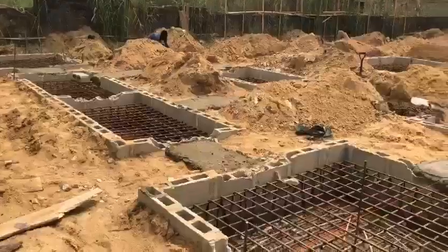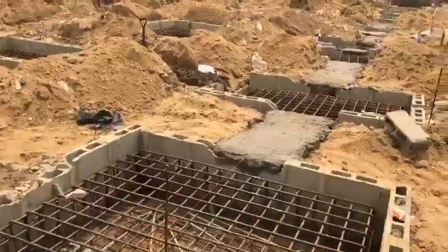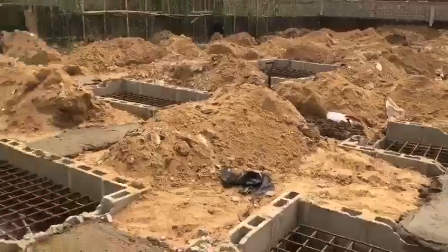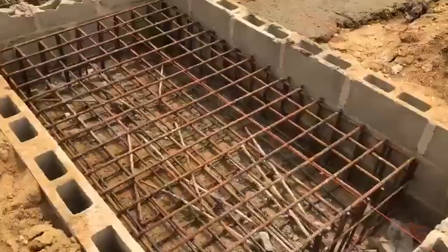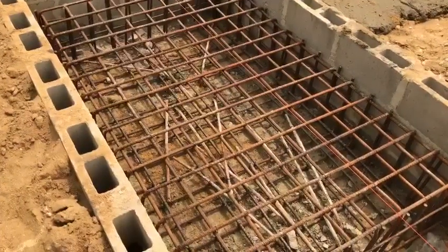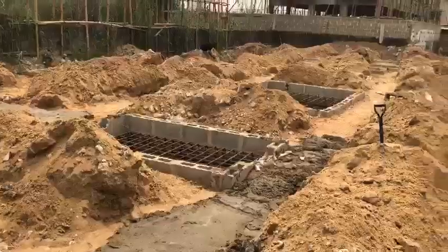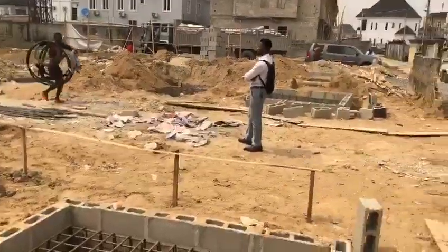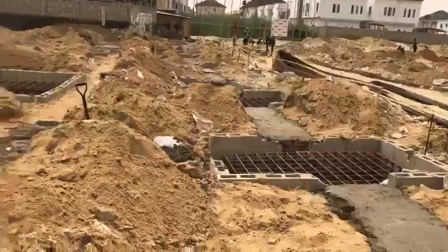Ladies and gentlemen, we are almost ready to cast our pipe caps and our beam — that is a raft foundation for the blocks. You can see all the metal that's been buried in here, as well as the pipe points that are 30 meters deep. This is the way it is right across the entire block — solid foundation for this construction work.